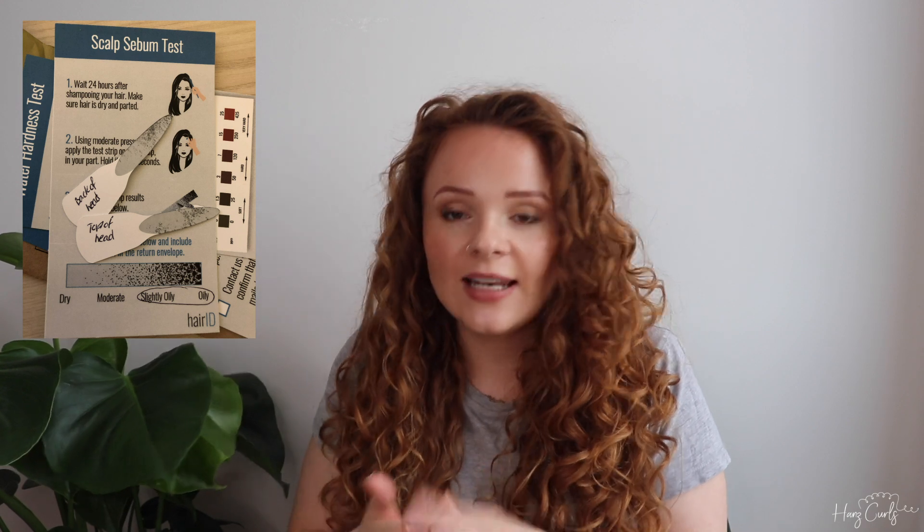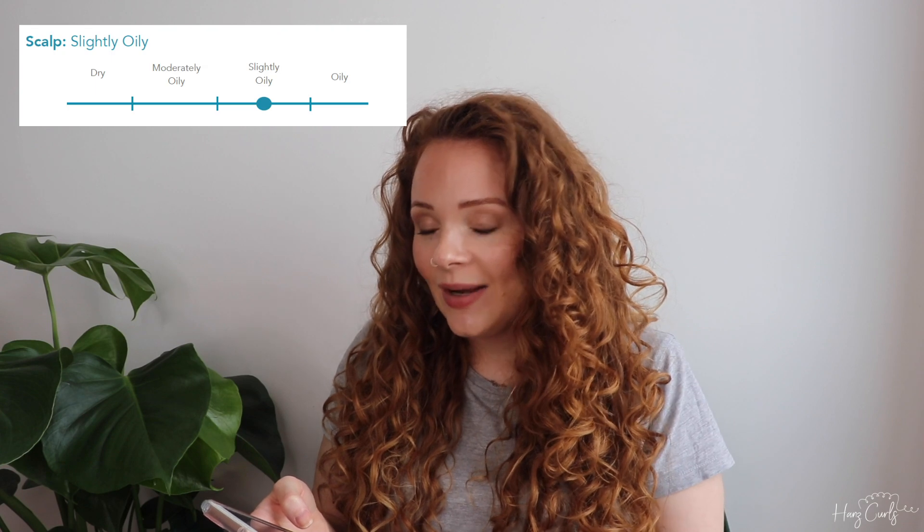The scalp and water hardness tests I had to do myself at home. You get a little cardboard tester strip for the hard water test — you just dip it into some shower water. For the scalp test, you rub a similar strip into your scalp and it tells you how oily it is. Mine was slightly oily, which is what I thought, and my water hardness is medium hard.